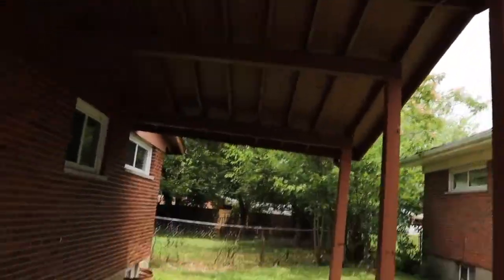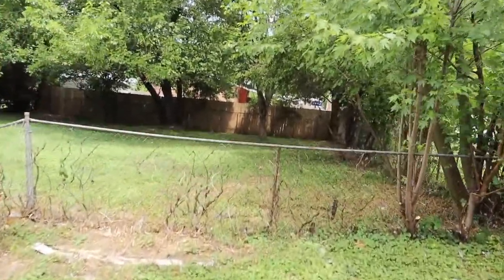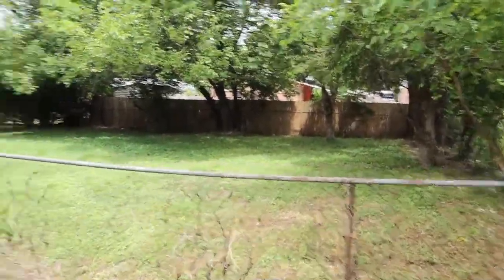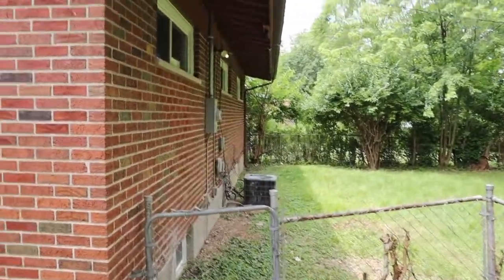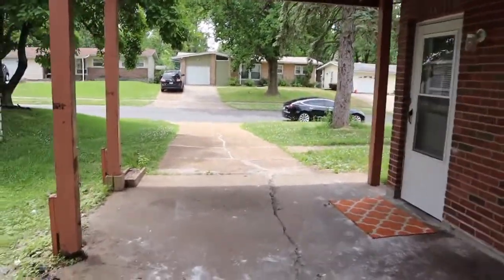Let's walk around the back and check it out. We've got our carport here. The backyard is pretty small but it is fenced in, and we've got the condenser right over there. So that's the house — we'll go through the numbers next and talk about how we bought it, how much it rents for, and the return on investment.